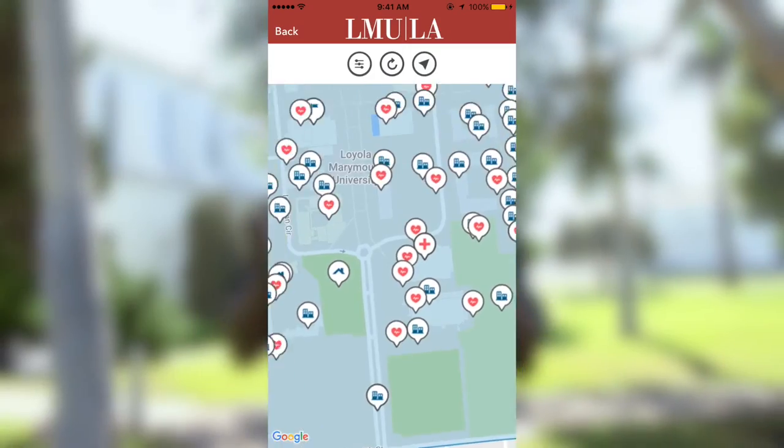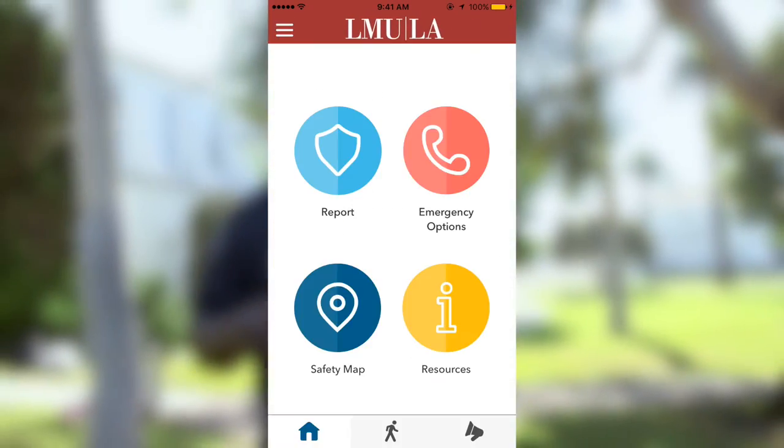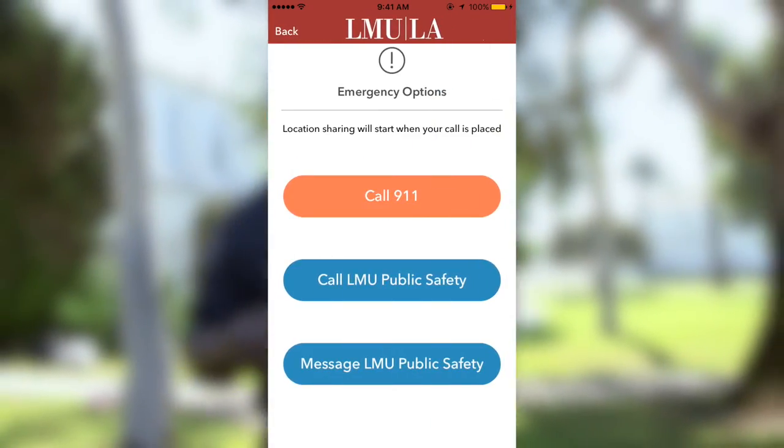There are a variety of resources available in the app, such as maps with safe locations, safety tips, and you can even dial 911 through the app.